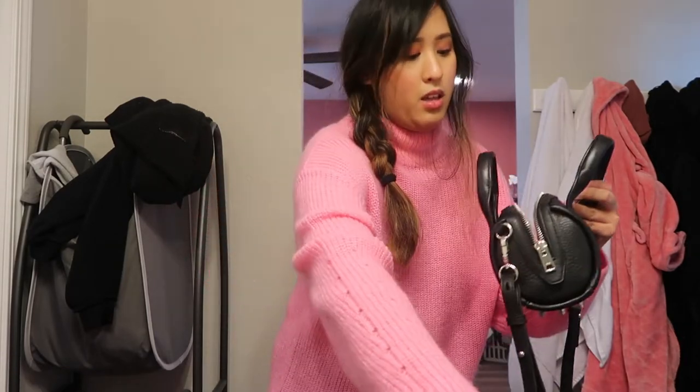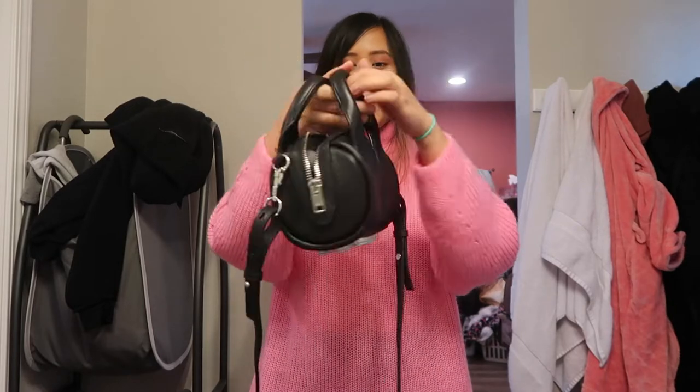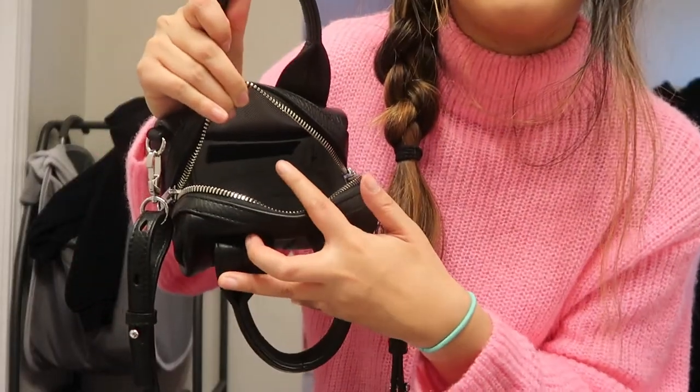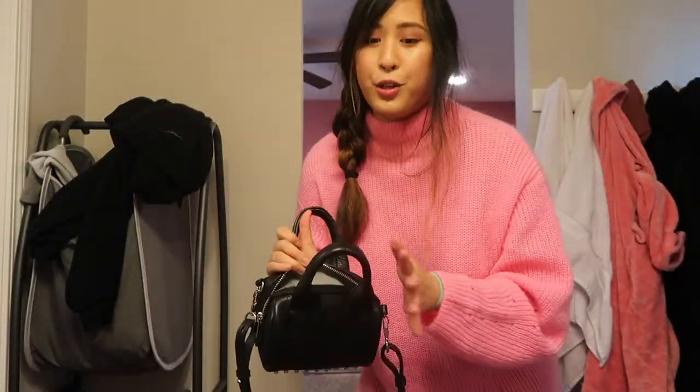It's so cute — I love the studs. I'm gonna show you what fits inside. The bag's opening is pretty large. It may seem like it doesn't fit a lot, but it is a bucket bag and you know bucket bags fit a lot of stuff. It has a pocket here — a little pocket right there.